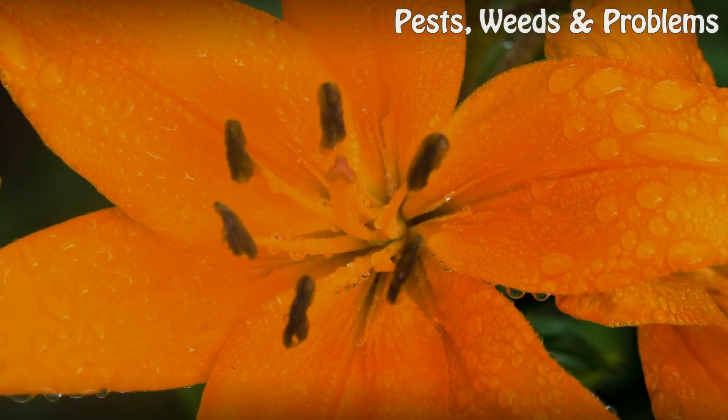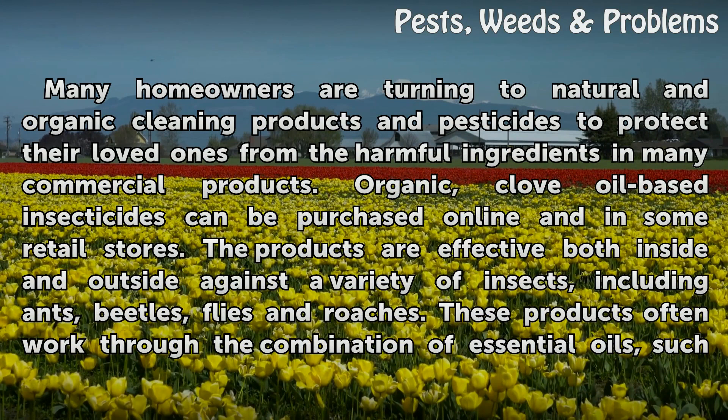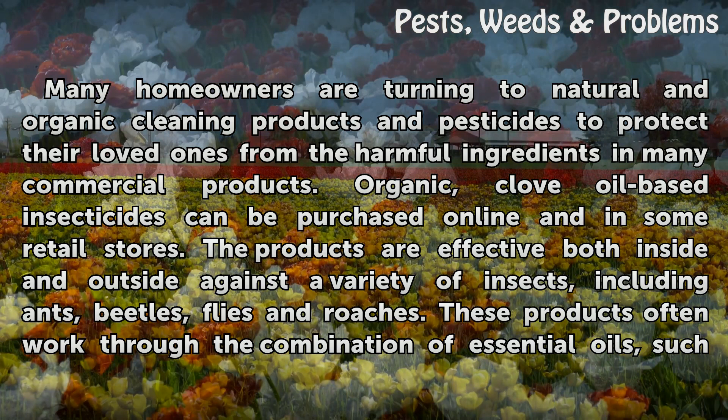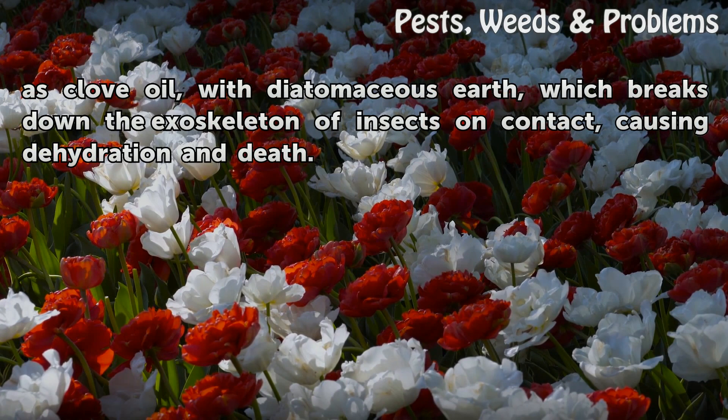Clove oil-based insecticides. Many homeowners are turning to natural and organic cleaning products and pesticides to protect their loved ones from the harmful ingredients in many commercial products. Organic, clove oil-based insecticides can be purchased online and in some retail stores. The products are effective both inside and outside against a variety of insects, including ants, beetles, flies and roaches. These products often work through the combination of essential oils, such as clove oil, with diatomaceous earth, which breaks down the exoskeleton of insects on contact, causing dehydration and death.